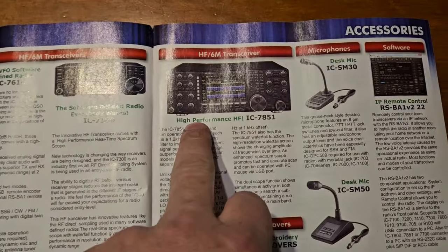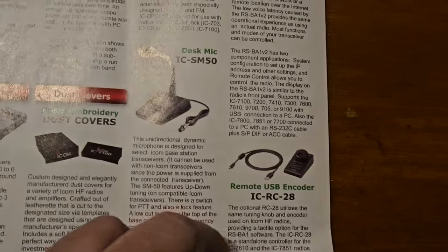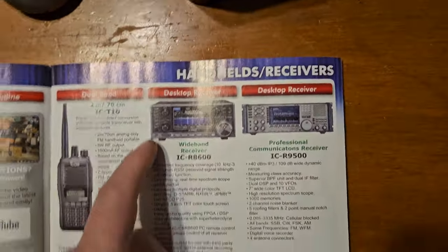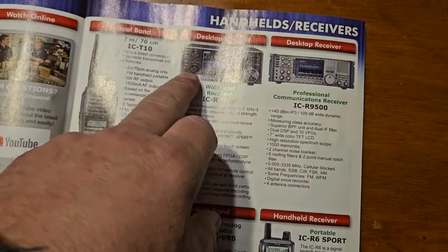I wonder who the hell buys these. Or how about these? These are like three, four, five, six, seven thousand dollar receivers. Only.